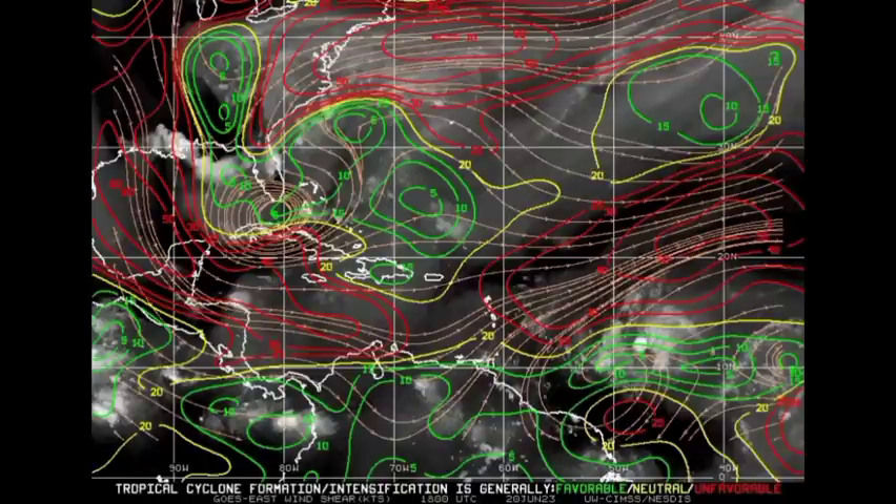Looking at the wind shear map, where we see more of these red lines it indicates more unfavorable wind shear, the yellow means things are pretty neutral, and the green means favorable. As of right now, the shear isn't impacting the cyclone too much. However, as we progress into the next couple of days, that shear is going to be kicking up. But regardless, it is going to be bringing those dangerous conditions to portions of the Lesser Antilles. So please take all the necessary precautions and ensure that you have your evacuation or emergency plans in place as Brett is nearing the island chain.